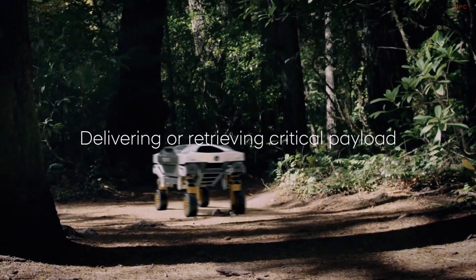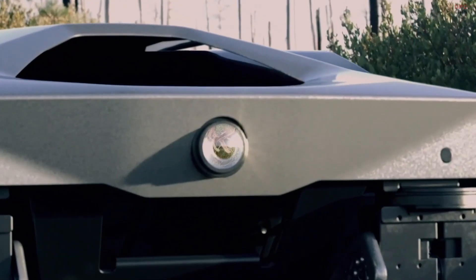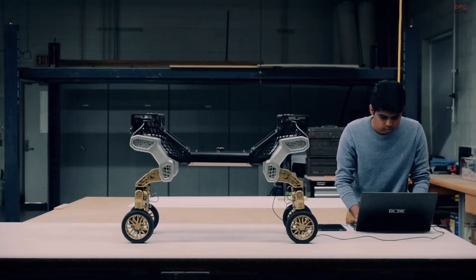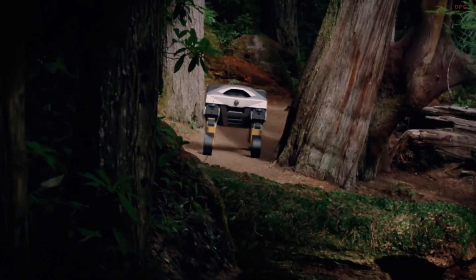Missions include goods delivery in urban settings, transport of critical supplies in remote areas, or carrying sensors and instruments to work as a mobile science platform. The benefit of leg-wheel locomotion means TIGER can keep the payload more level than vehicles with conventional suspensions when traveling over uneven terrain. When the terrain is not so complex, TIGER's legs can retract, transforming it into an all-wheel drive vehicle — its most efficient mode.